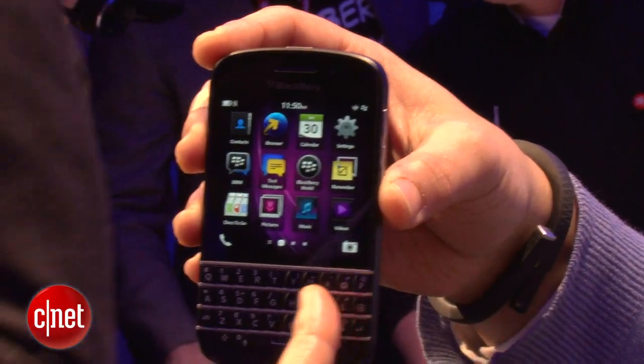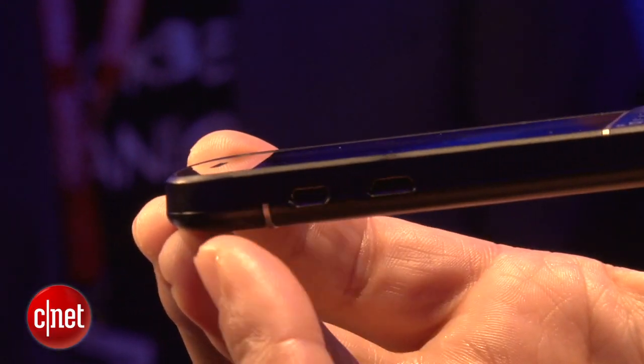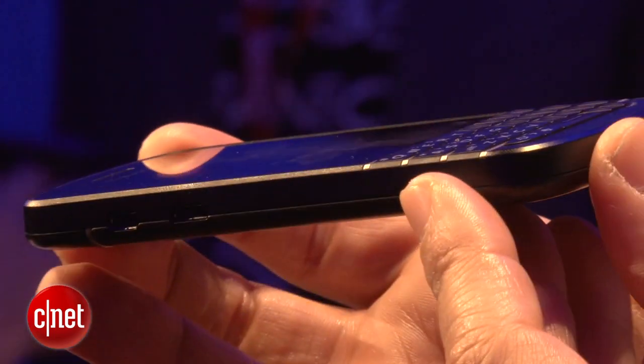The screen is a 3.1-inch AMOLED display, which is kind of interesting. On the side you've got micro USB as well as an HDMI connection if you want to output movies and that type of thing.